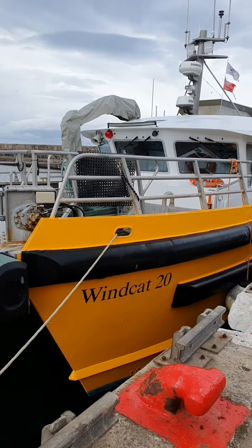Here we are next to a wind cat. And what's a wind cat? Here's the man who knows. It takes engineers out to the offshore wind farms, for servicing and installation of the offshore wind industry.